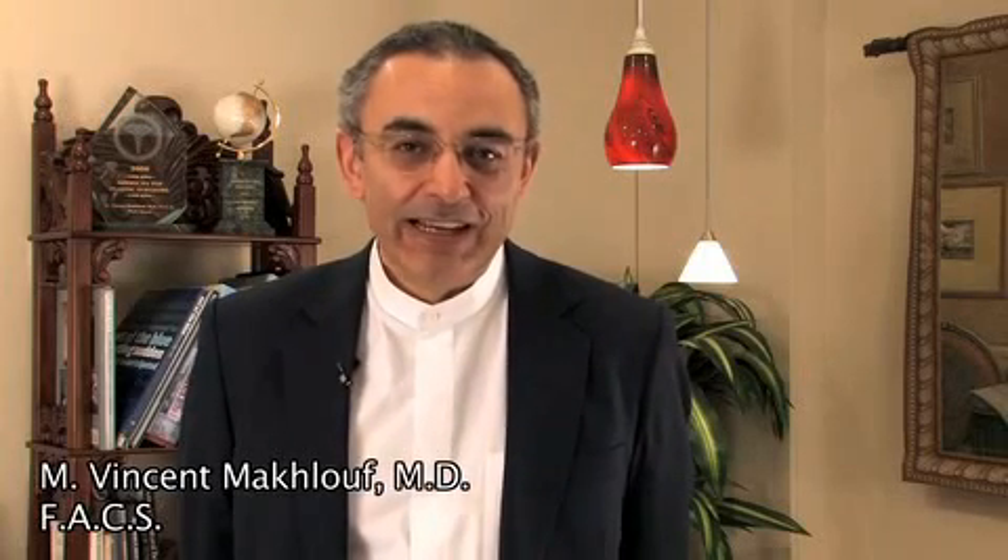Hello, I'm Dr. Maklou. In this short segment, I'm going to go over Botox and fillers.